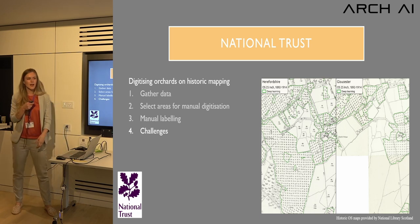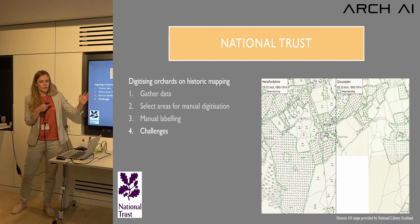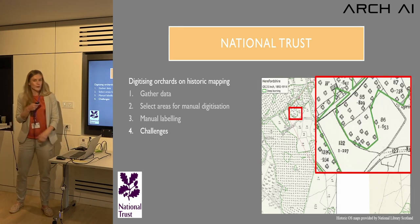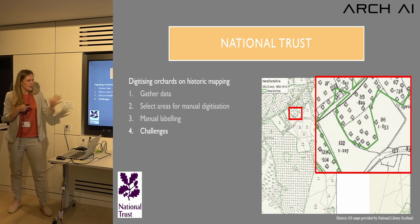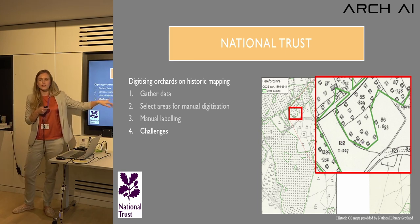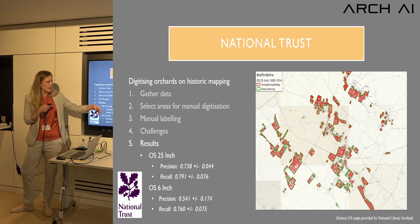We found many challenges because maps are hand-drawn and from different periods — the Herefordshire map was created just after the Gloucestershire one, so orchards weren't included consistently. Different cartographers placed trees exactly where they were or arranged them in a grid, so when training the AI to find both the symbol and the gridded pattern it gets confused in areas where they're not as neatly gridded. But the AI still roughly does a good job, with the green result showing the AI's detected boundary.